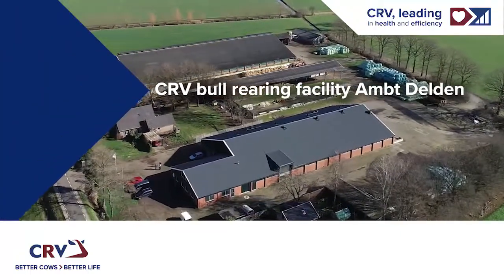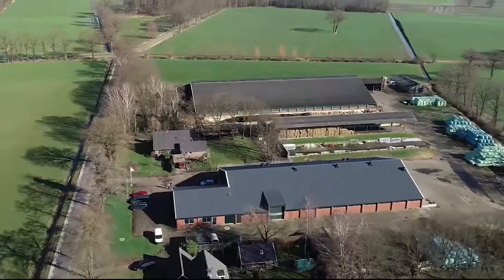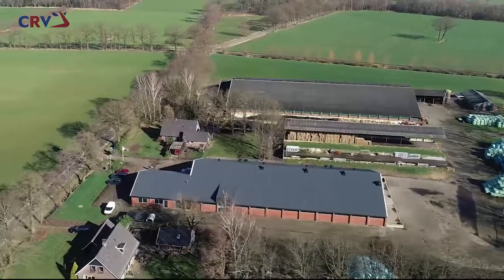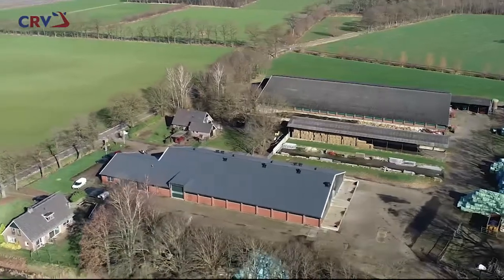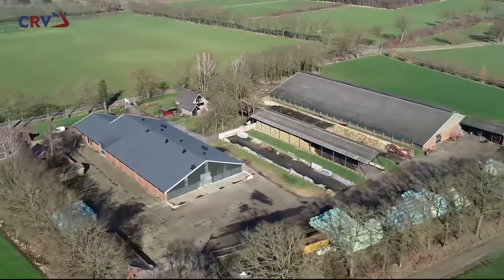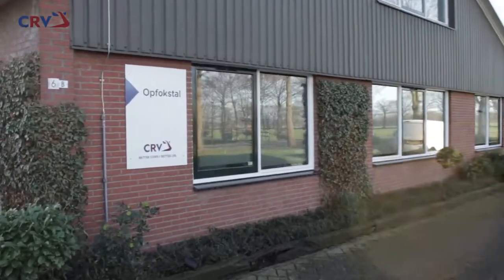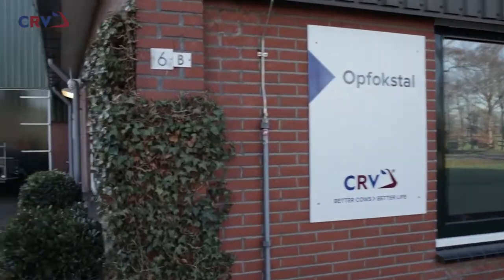Welcome to CRV's new breeding facility in Omtdelden. The barn for the waiting bulls was completely renovated in 2021, and the site is now fully future-proof. To ensure the safety and hygiene of the animals and people, the site is not open to visitors — but this film gives you a unique look inside the barn. Come on in!